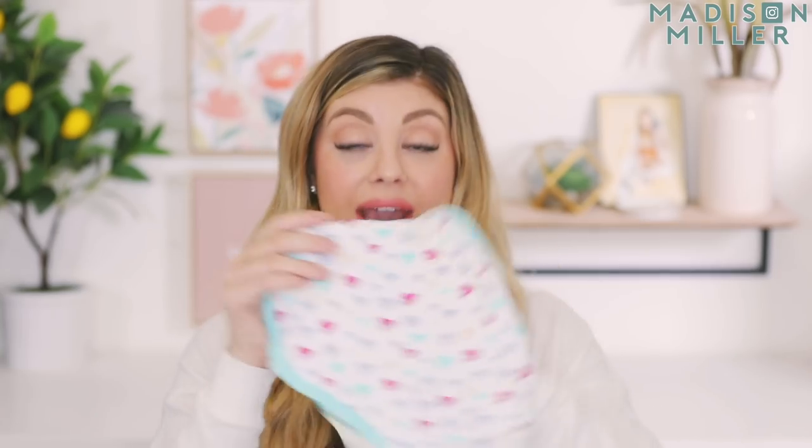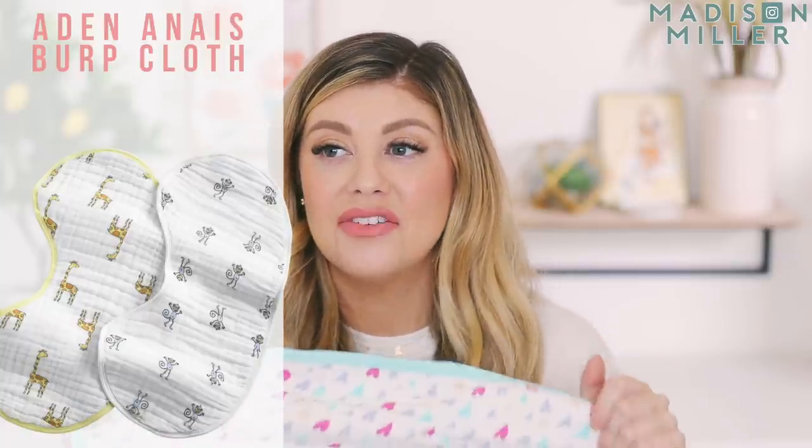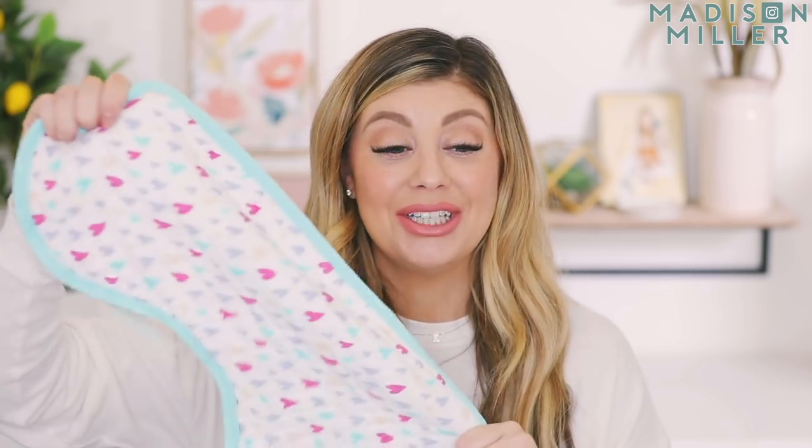Another burp cloth I love is from Aden and Anais. These ones are also really really good. It's tough to say which I like more — I love how soft the Copper Pearl ones are and how well they soak up liquid, but these ones actually also turn into a bib: you do a little snap right here and boom, it goes around their neck and can shield them from spit up or even when you're introducing solids. I love how big they are — they just go right over your shoulder with that perfect curve so you can burp them. These are also great for diaper bags because they're a lot thinner so they don't take up as much space.